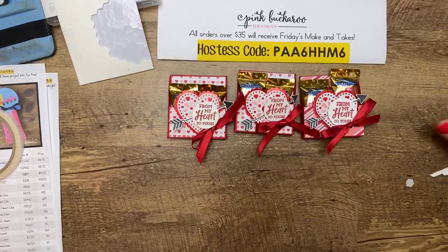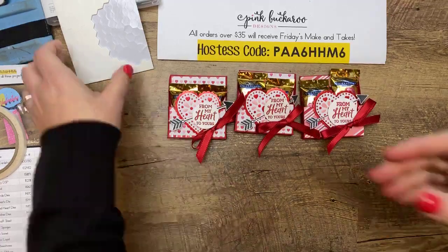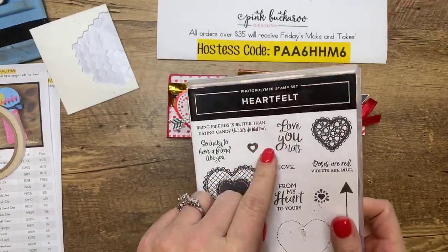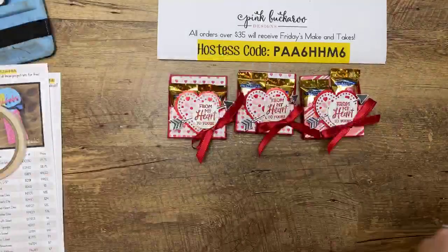What do you guys think? Pretty simple, right? Pretty doable if you needed to make a hundred. Did I even tell you what stamp set we used? Heartfelt — this is the one I just did our Valentine's class with, it's the main Valentine's stamp set this year. Now let's do the next project.